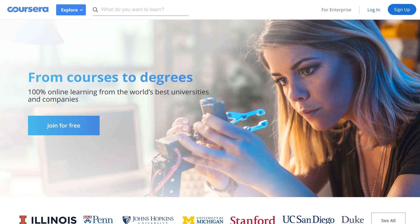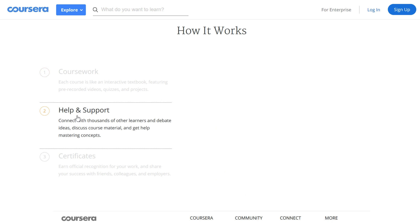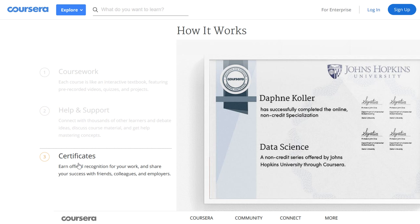Number seven, Coursera. The biggest provider of massive open online courses. You can earn degrees in a wide variety of fields, including computer science. Their model is more focused on a system of fixed course sessions that require enrollment. You can usually start a course with a seven-day free trial, but you'll need to pay a monthly fee to continue.